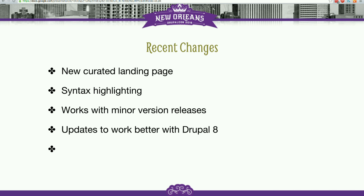api.drupal.org has syntax highlighting now, which is pretty cool. It makes the code you're looking at a lot easier to read.